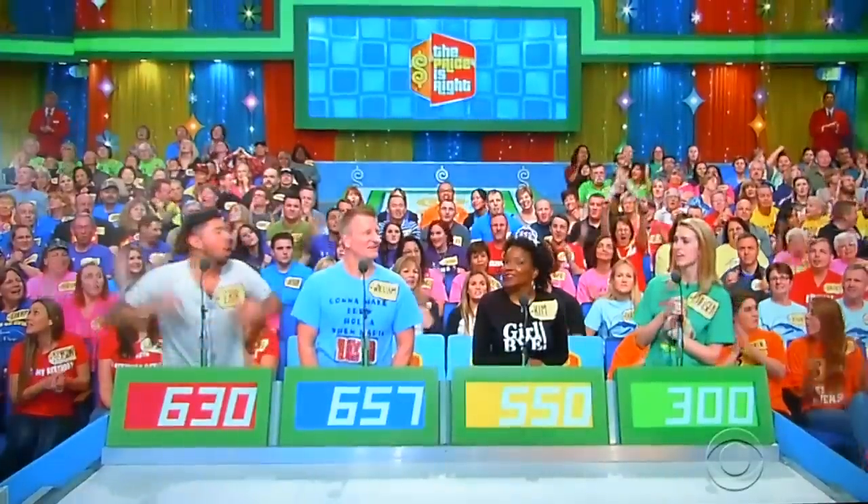Somebody got the bid right on the nose. It gets $500 out of my pocket. $500. Actual retail price: $550. Kim, come on up here.